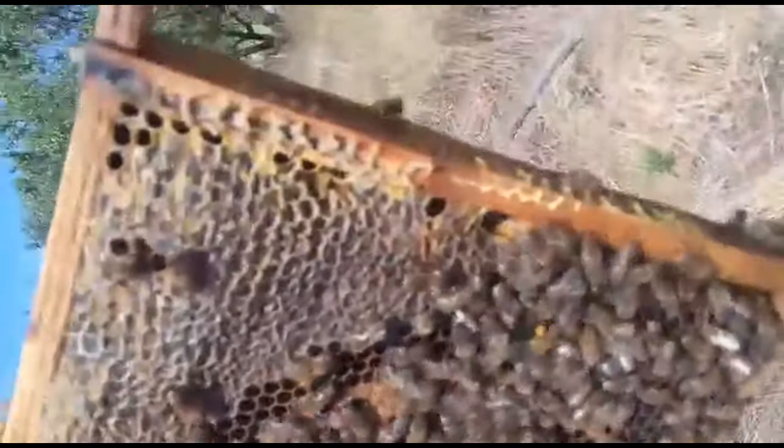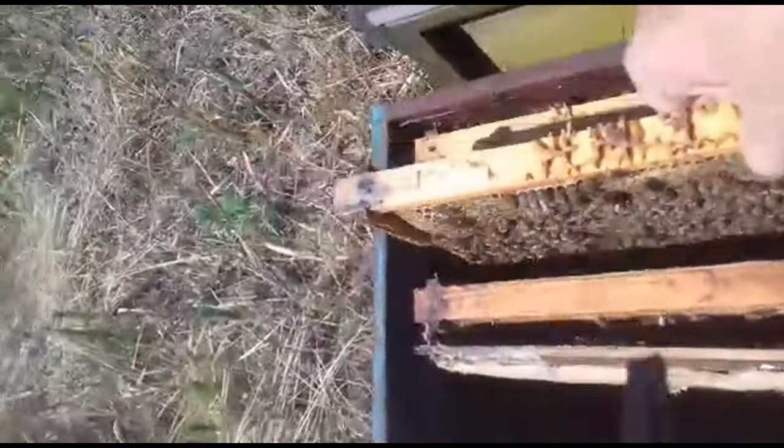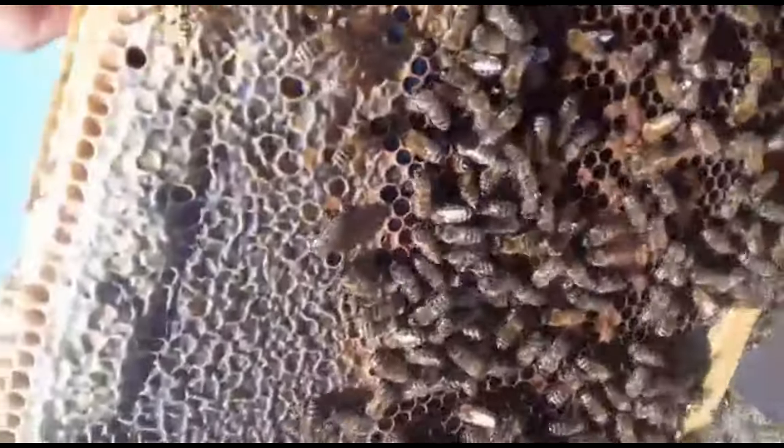Короче, жару 42 градуса эти романосцы перенесли нормально. Пока взяток идёт, для них та жара очень даже хорошая. Вот это они сами принесли.